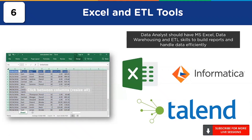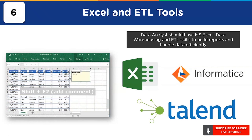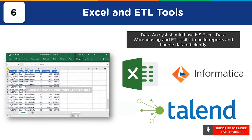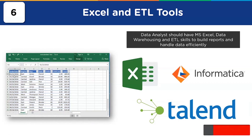Good knowledge of data warehousing and ETL tools is also important. Data analysts often gather data from several data sources, then manipulate and transform data using different techniques, and finally load the data to a data warehouse for easy access. Some popular ETL and data warehousing tools are Informatica and Talend.